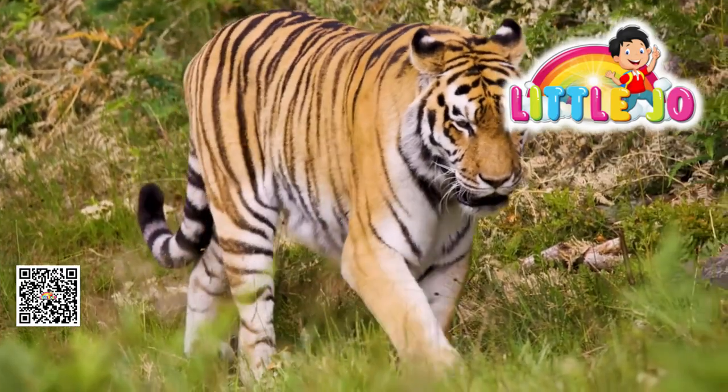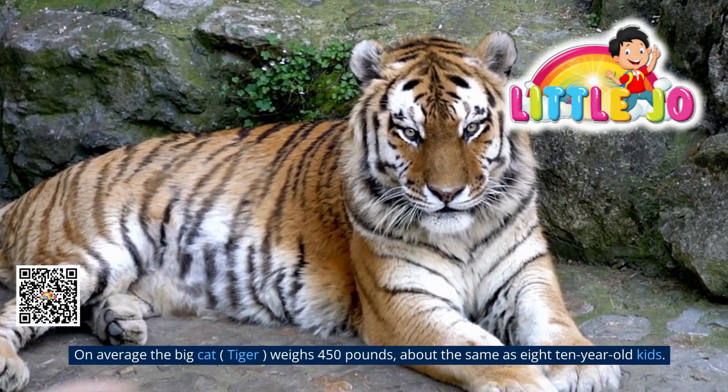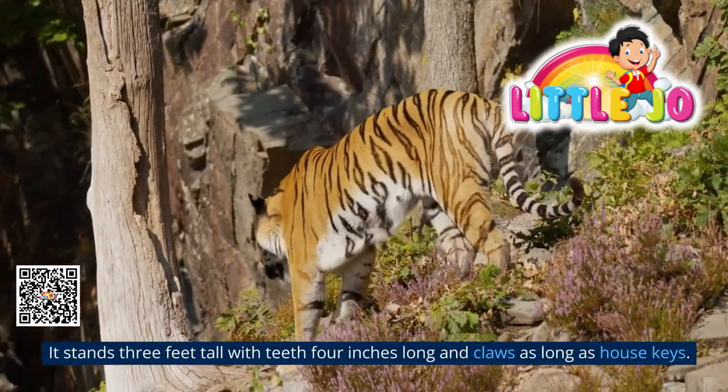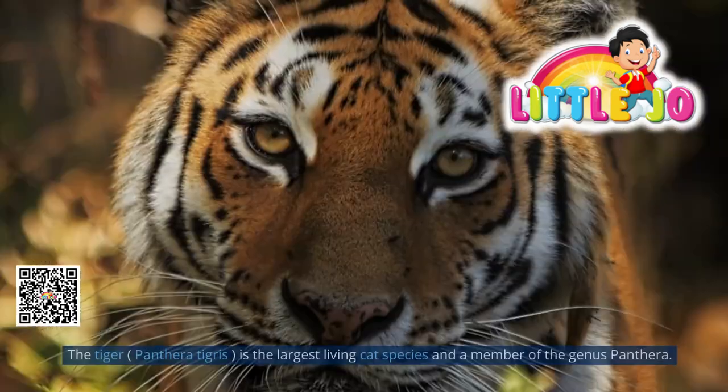The big cat's tail is three feet long on average. The big cat tiger weighs 450 pounds, about the same as eight ten-year-old kids. It stands three feet tall, with teeth four inches long and claws as long as house keys.